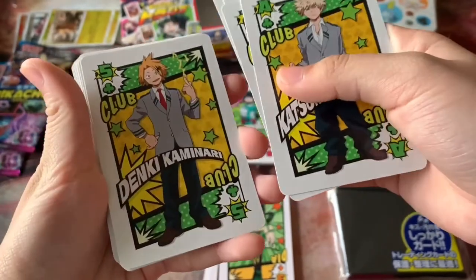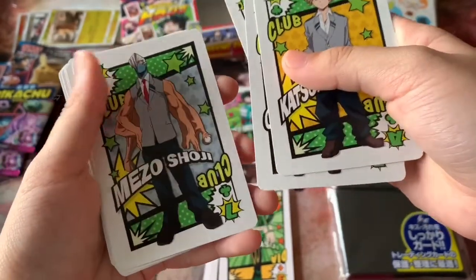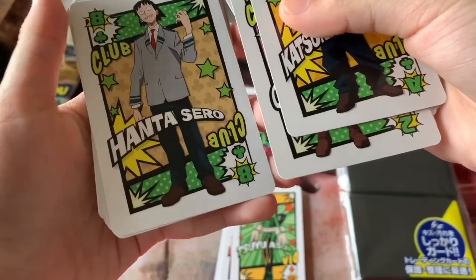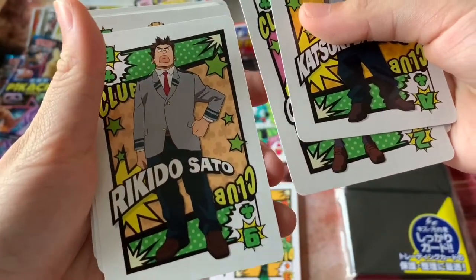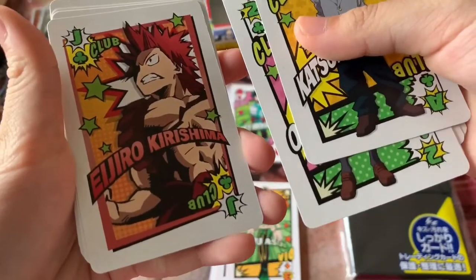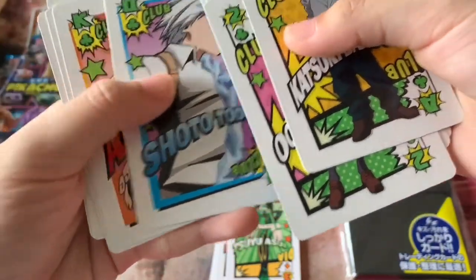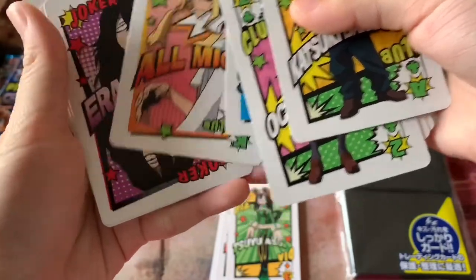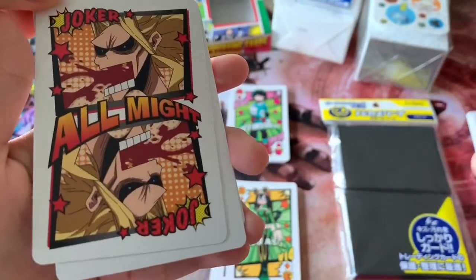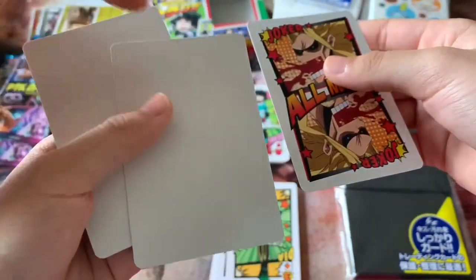Continuing through Roxy's pile — we have Tsuyu, Kirishima, Kaminari, and Momo in what appear to be their civilian clothing for characters we haven't seen in that context before. Then Mezo, Sero, Sato, and Ojiro. Kirishima is also featured on one of the passionate artwork cards. Of course Todoroki and All Might are in there too, along with Eraser Head.